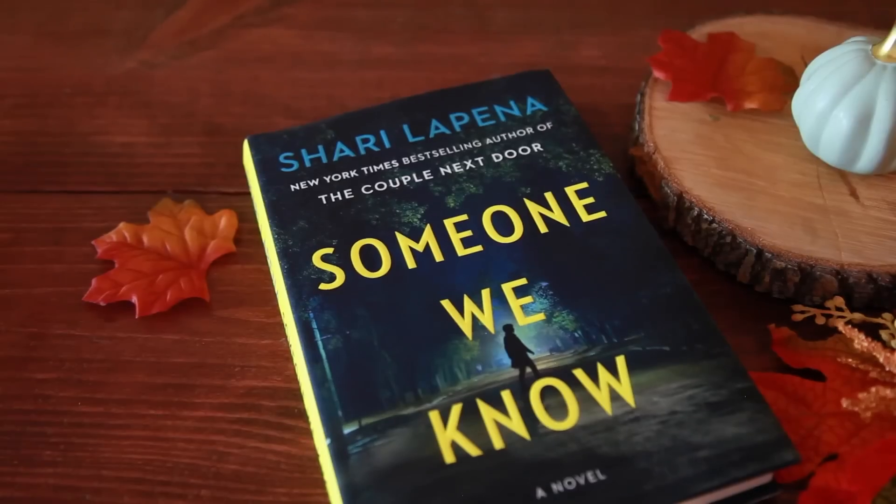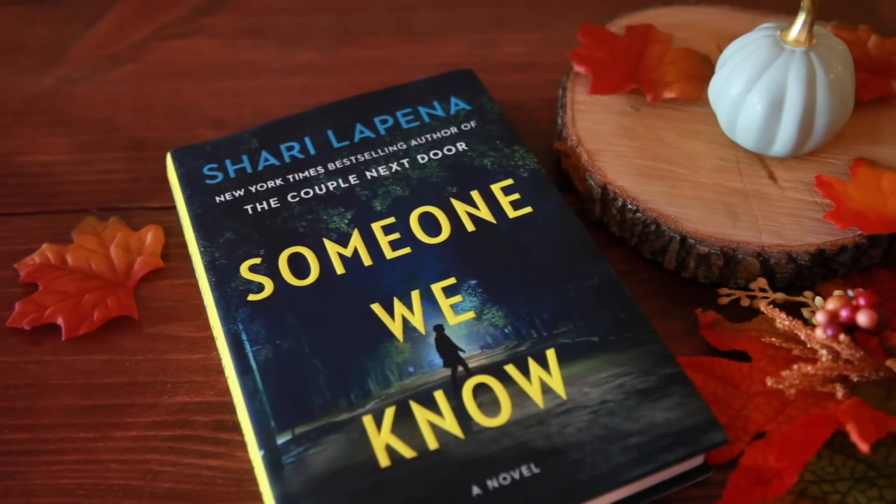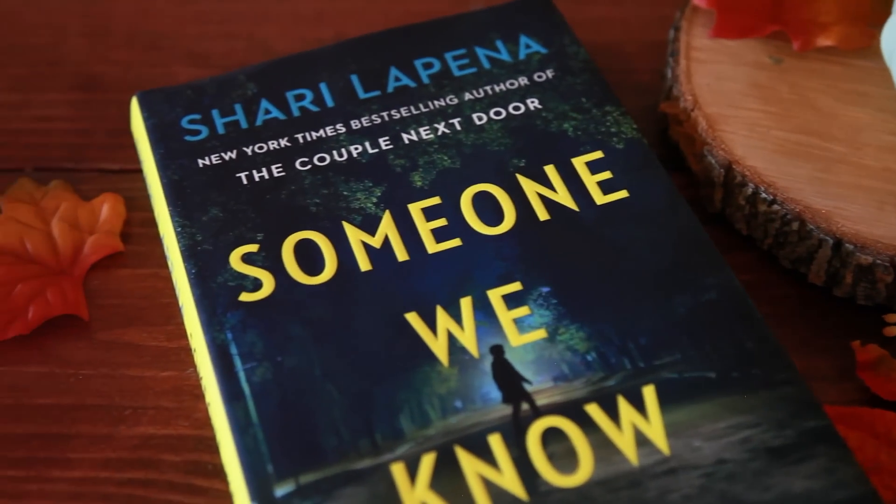The next book I bought I've already actually read, and that is Someone You Know by Sherry LaPena. I read this for my spookathon vlog — I'll leave a link. This is an adult mystery thriller. Basically it's about a neighborhood where we follow a plethora of people — a woman has gone missing and is found dead, everybody's holding secrets, and you're trying to figure out who exactly did it — kind of like your classic whodunit. If you really like Big Little Lies or Watching You by Lisa Jewell, this would be great. It's my favorite Sherry LaPena book — highly recommend it.